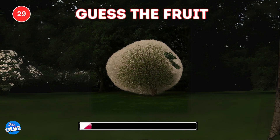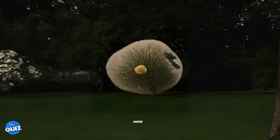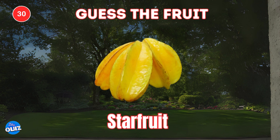Next one. Jackfruit. Try this very last one. Starfruit.